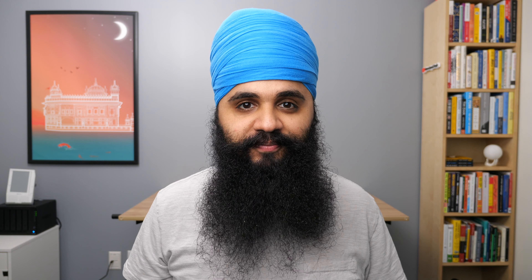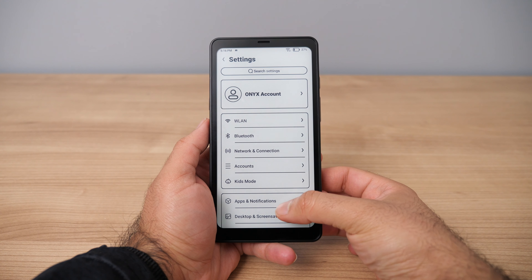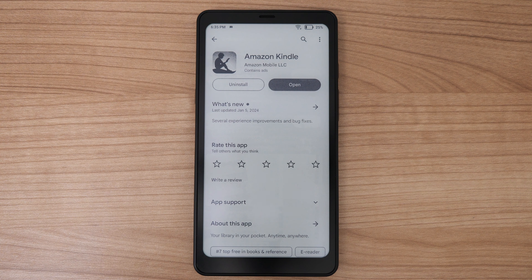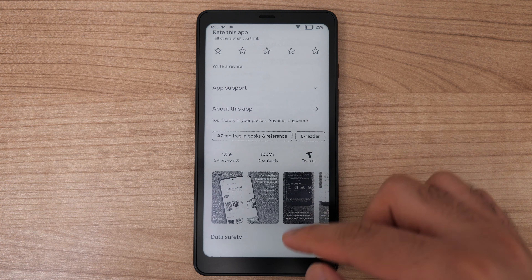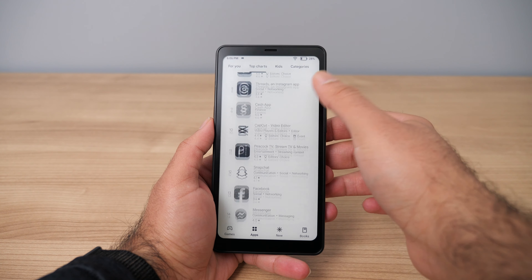Putting aside the form factor, another very unique thing about the Pama is that it's running an Android operating system. If you've ever used a Kindle, you know it runs its own Kindle software, but on the Pama you have Android, which means you can download any app you want from the Google Play Store. I think the ability to download apps from the Play Store is both a blessing and a curse. The good part is I can download the Kindle app, the Kobo app, or any app and read books from a variety of sources. The downside is I'm also going to be tempted to get very distracted on my e-reader.